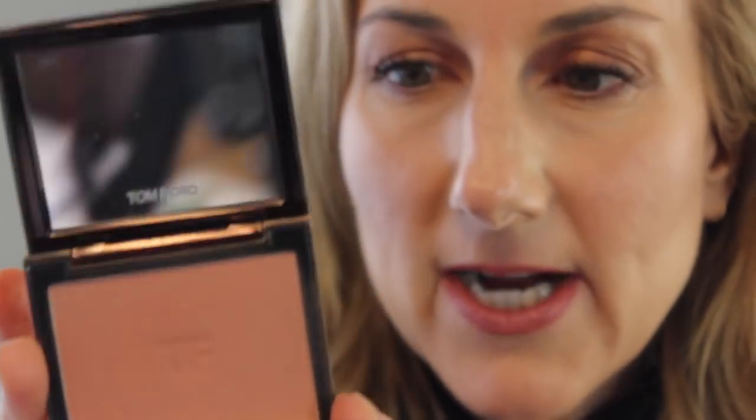The Tom Ford in Inhibition also tends to stay all day. Yes, it is a splurge, but it's a gorgeous color, it really does last, and you get a lot of product — it's going to last for years. If you're in the mood to try a Tom Ford blush, Inhibition is a beautiful color.